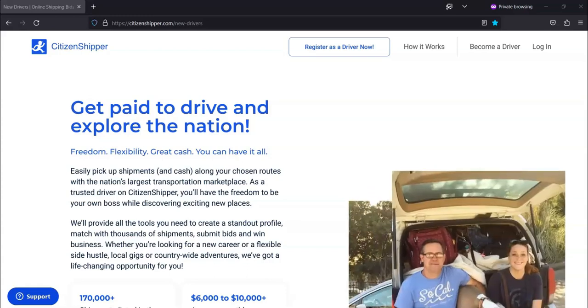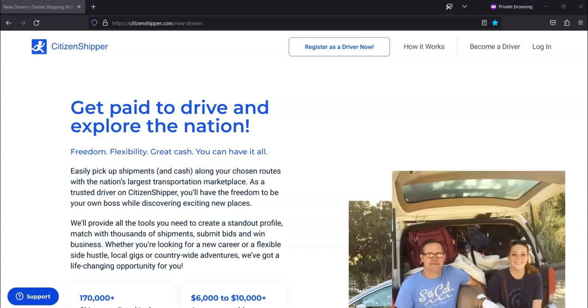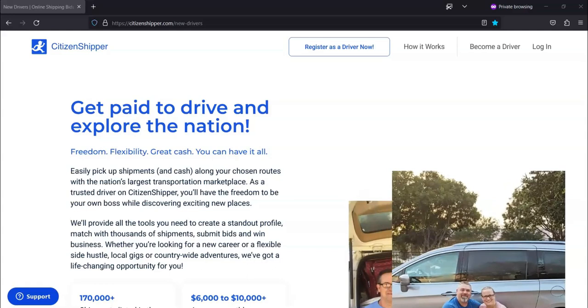To get started with Citizen Shipper, first, you need to sign up with them. You're going to enter in your contact and driver's license information. Next, you would choose the type of shipment that you prefer. Then, whenever a suitable shipment is listed in your area, they will send you an immediate notification.